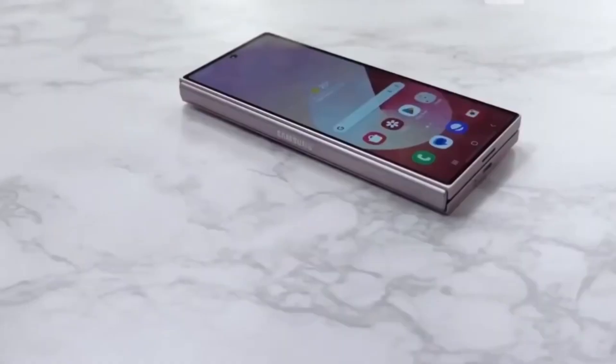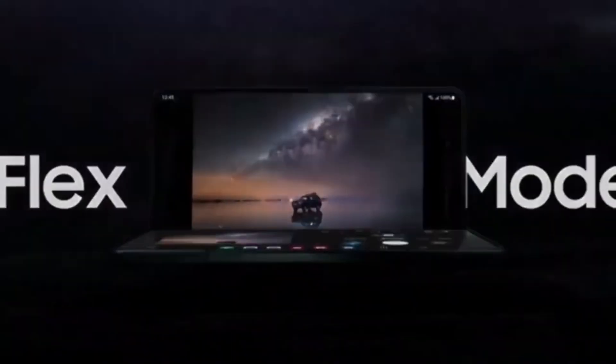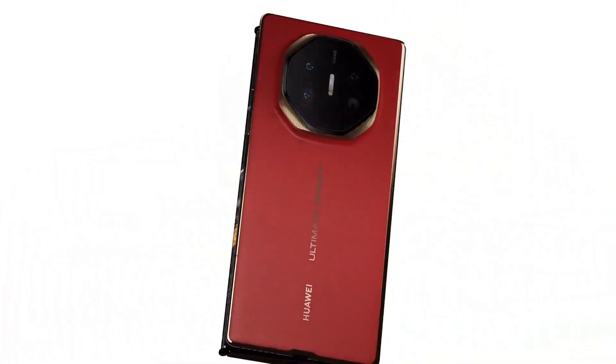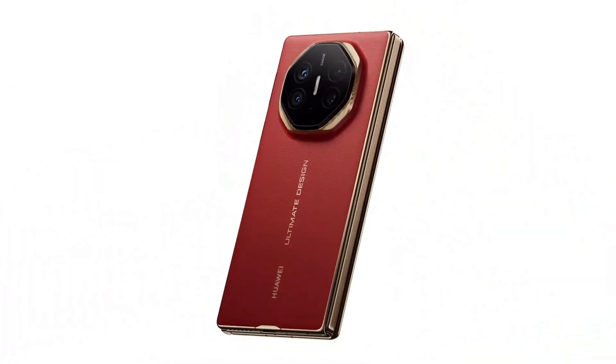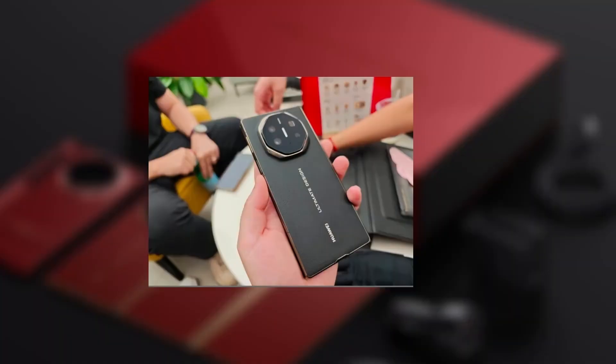Triple-folding devices are gradually making their way into the market. Huawei has already made a move with its Mate XT, and now Samsung is expected to follow suit with its own take on the concept. Though details are still emerging, reliable sources have given us some key insights into what we can anticipate from this new foldable smartphone.